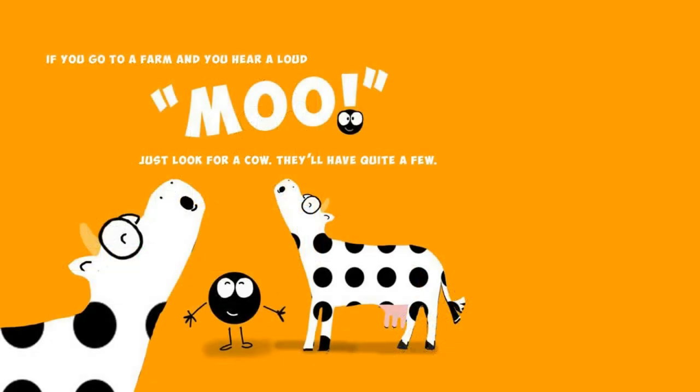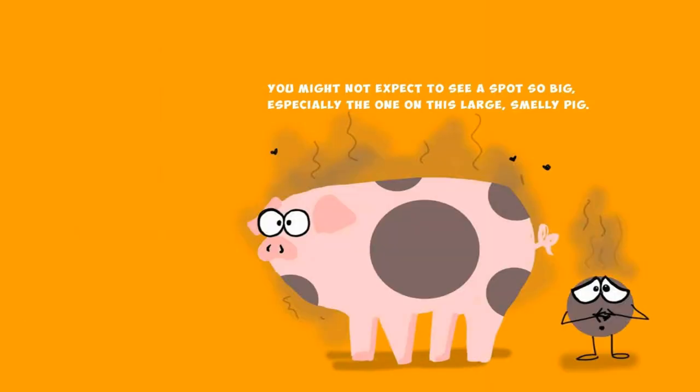If you go to a farm and you hear a loud moo, just look for a cow, they'll have quite a few. You might not expect to see a spot so big, especially the one on this large smelly pig.